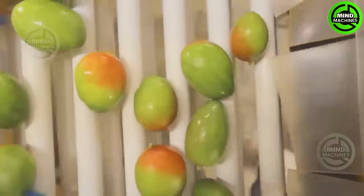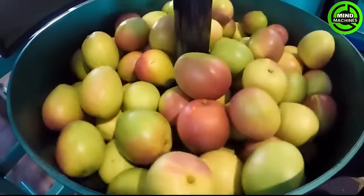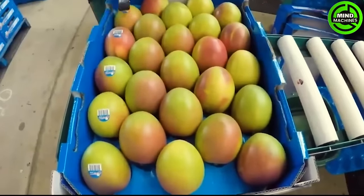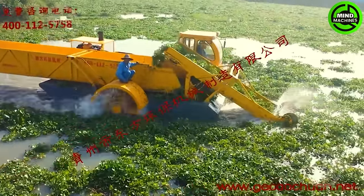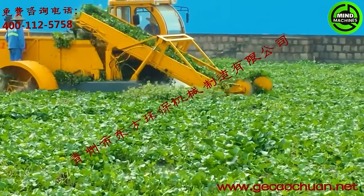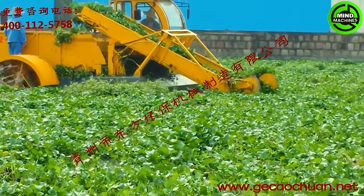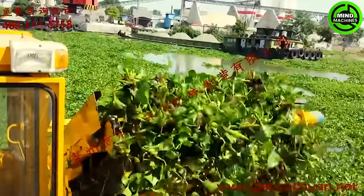Mangoes, the divas of the food world, must receive VIP treatment to look this fabulous and delicious. China Dongfang sets the bar high with their smart aquatic weed harvester, delivering top-notch performance — a game-changer for water bodies plagued by aquatic weeds.